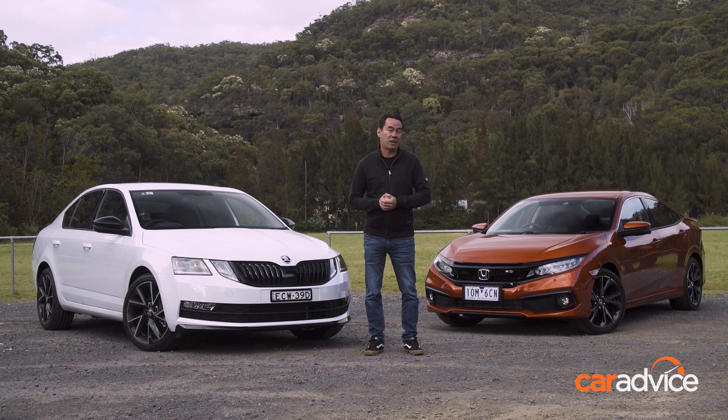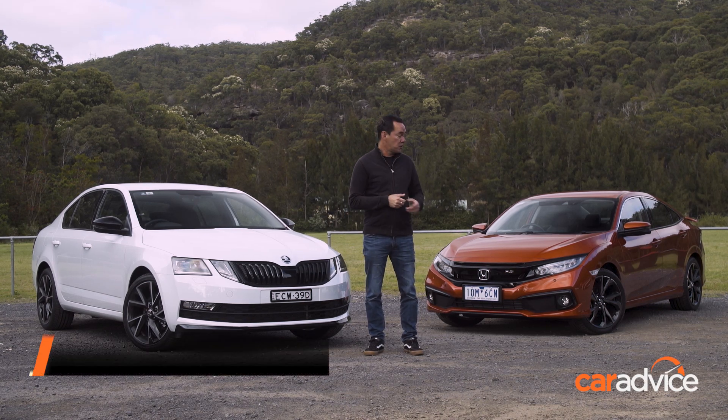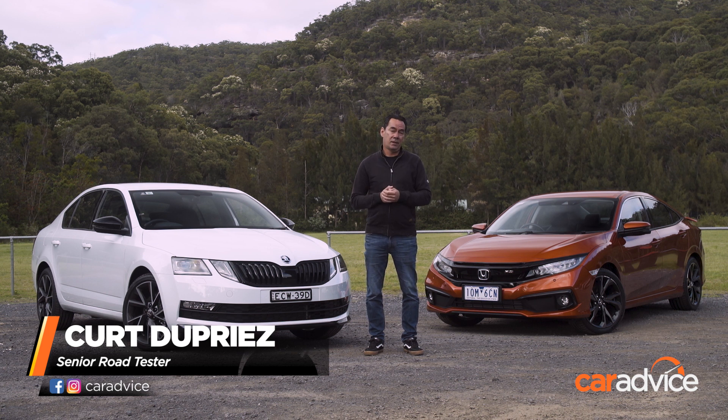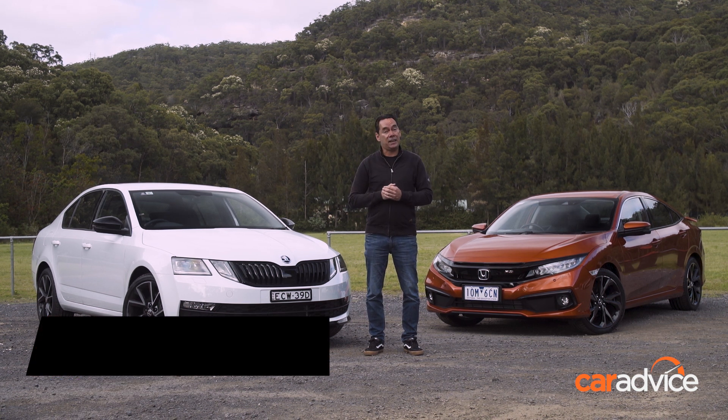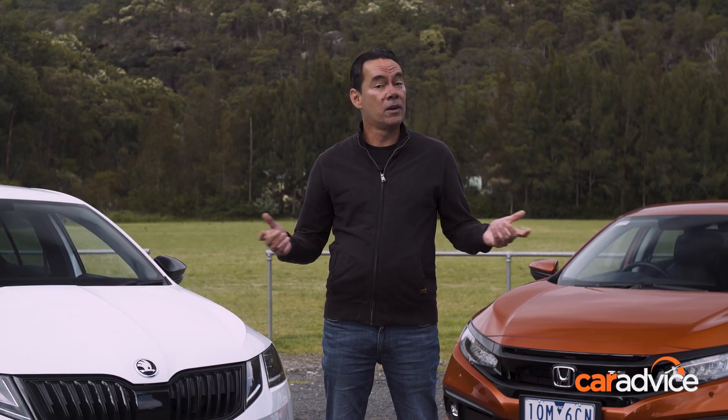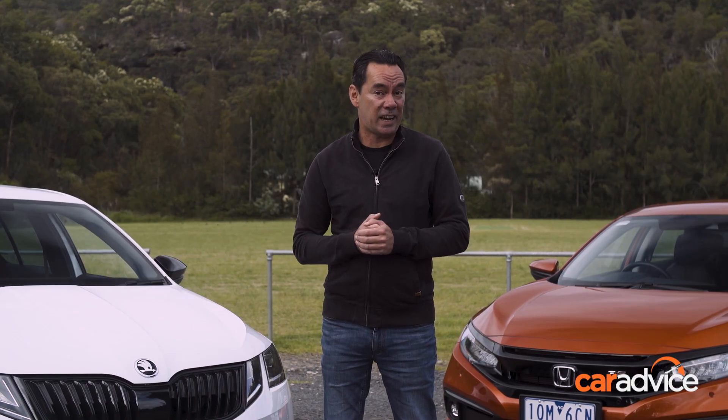Honda's updated Civic Sedan for 2019, including this, the sporty high-spec RS. Not to be outdone, Skoda has spruced up its Octavia here in fetching sport form. So, which of these $30,000-odd sports sedans is our pick?